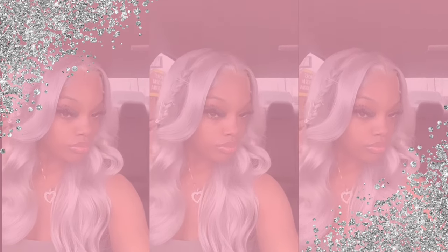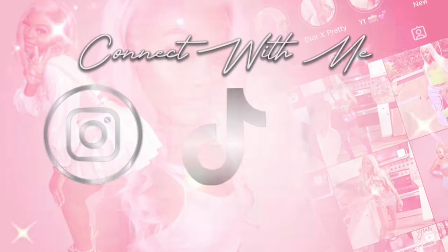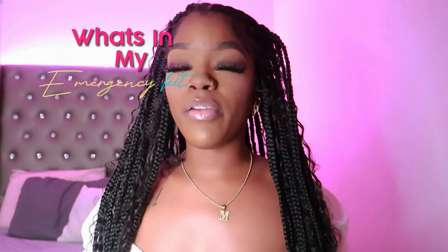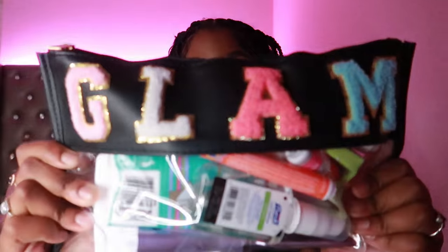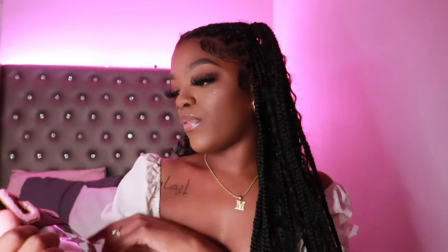Hey homegirls, welcome back to my channel. It's your girl Tootie and I'm back with another video. In today's video I'm going to be showing y'all what's in my emergency kit for back to school — perfect for college students, high school students, really any student. This is my emergency kit, this cute little bag that says 'glam' on it in colorful letters.